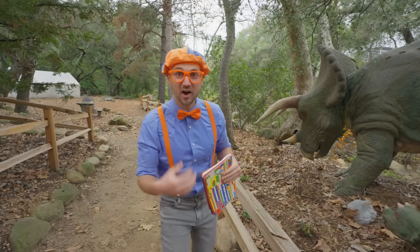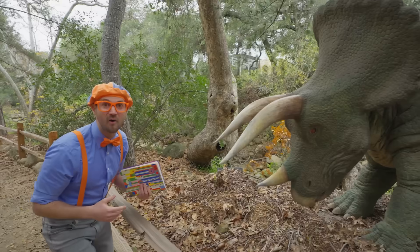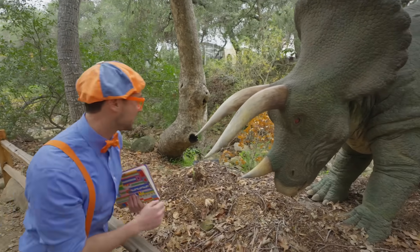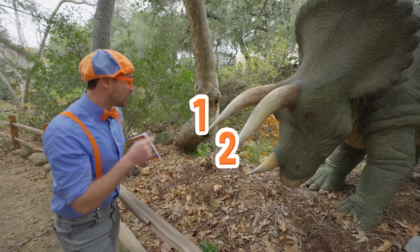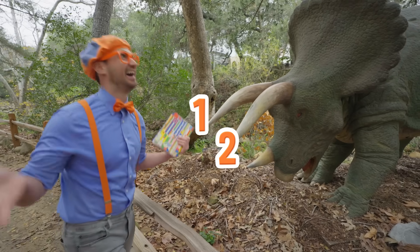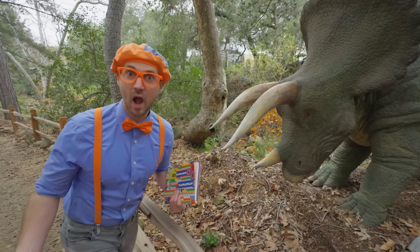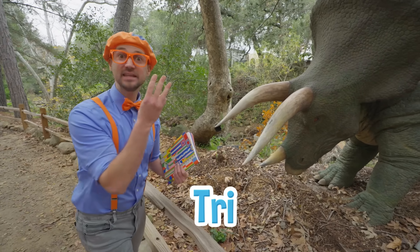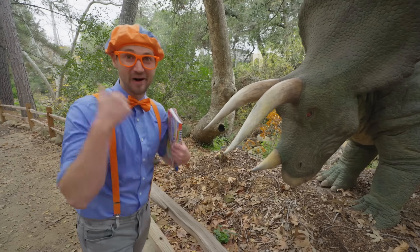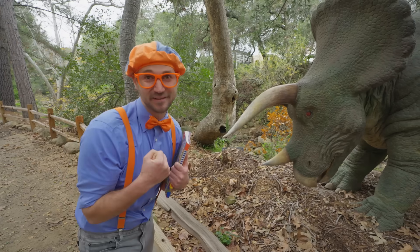It's a triceratops! Do you know how we know? Come here, I'll show you! Do you see the horns? Let's count them together — one, two, three! Three horns! Its name is triceratops — tri, T-R-I. Tri means three! So this is a triceratops! Good job! Let's keep exploring and see what other kind of dinosaurs we can find!